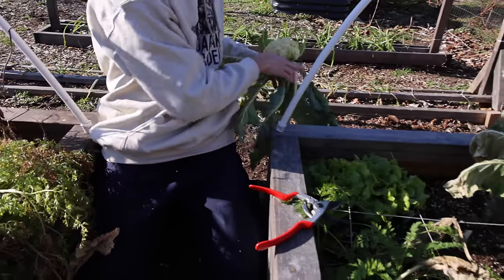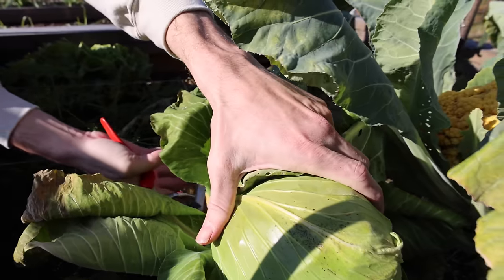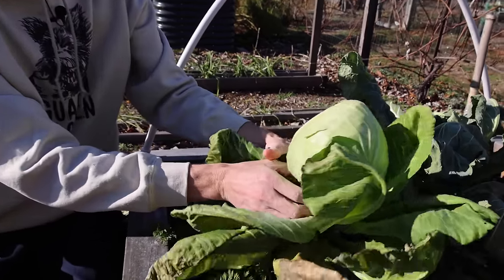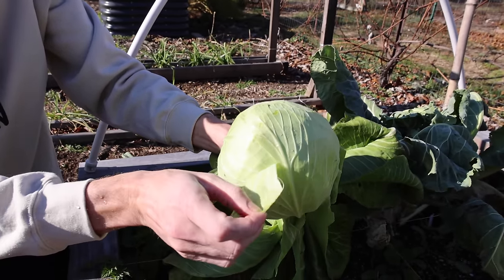Let me grab a quick cabbage from right here too. Look at this beautiful cabbage here. This is the Early Jersey Wakefield. So we were getting cabbage early in this season and cauliflower — that's how we like to finish off the year.